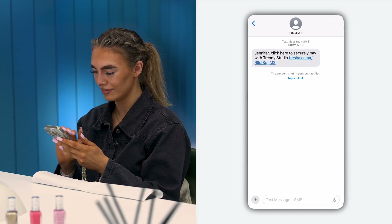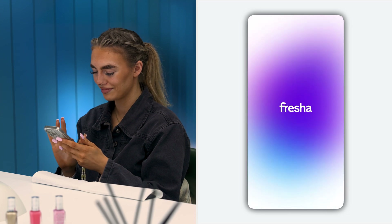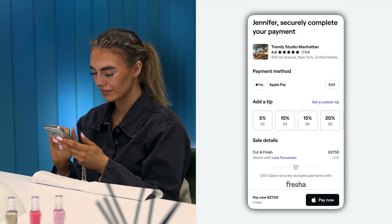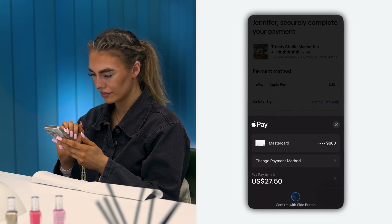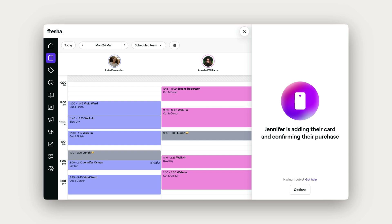Now let's take a look from the client's perspective. Once they open the link, they'll see their total along with easy payment options like Apple Pay or entering card details. Clients can even add a tip and complete the checkout all in a few taps.